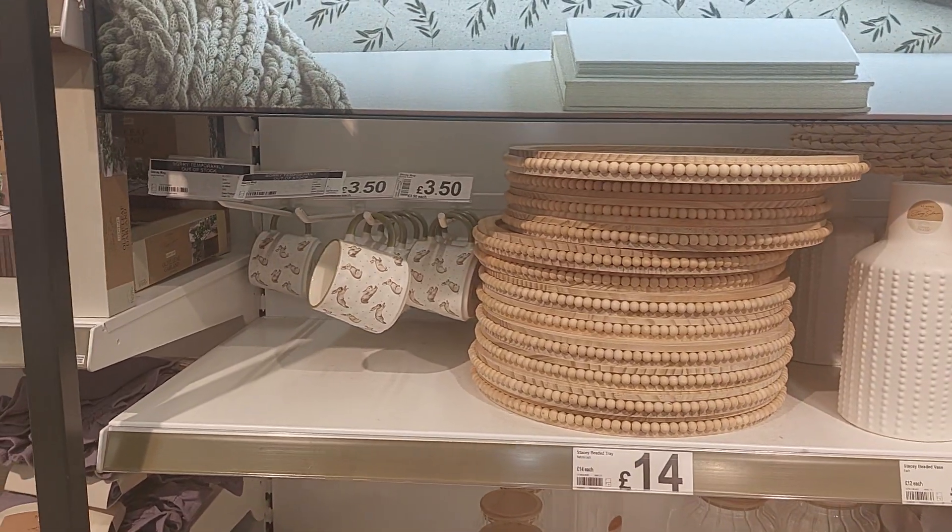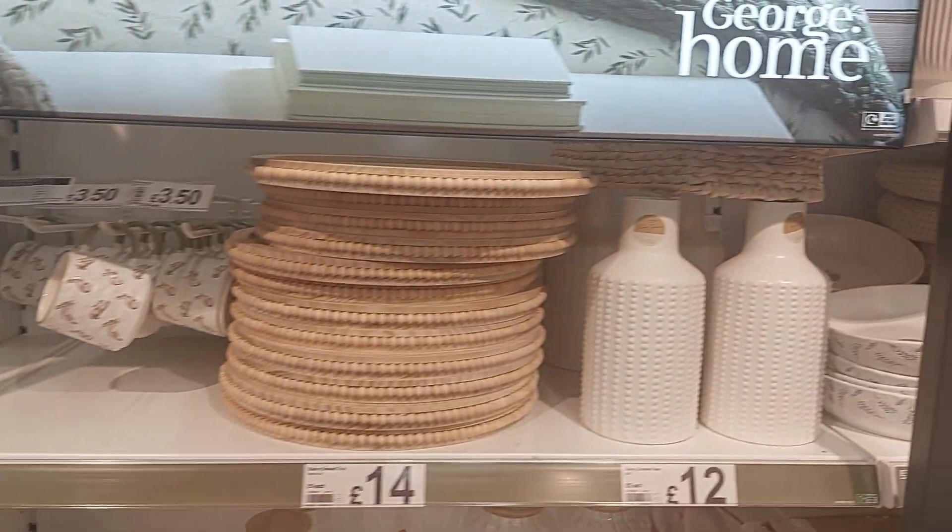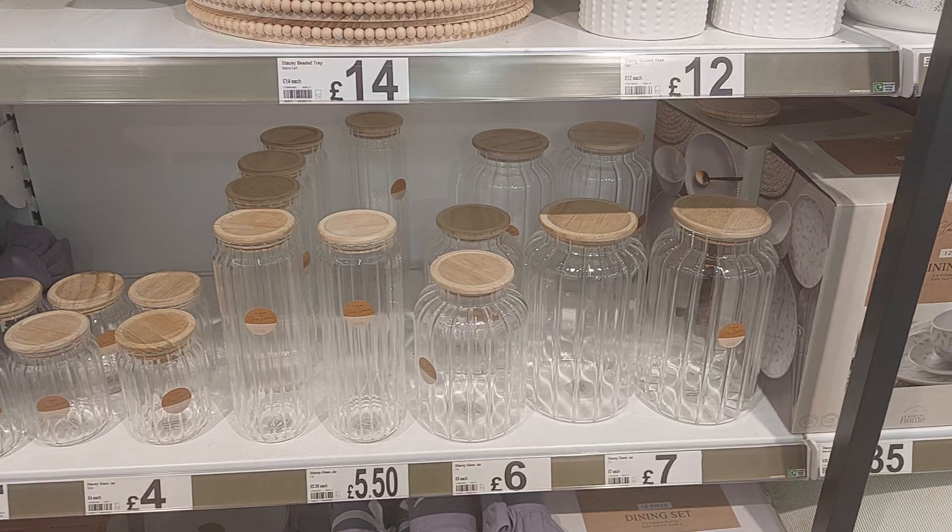I'm a mom of four — three boys and one girl, twins in the mix. And the twins are younger. So guys, I'm at Asda.